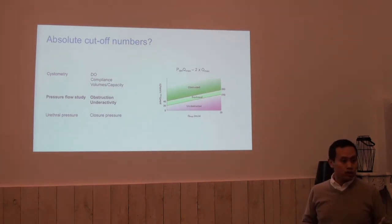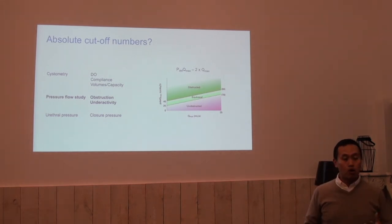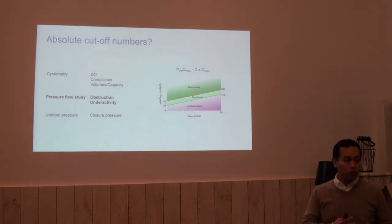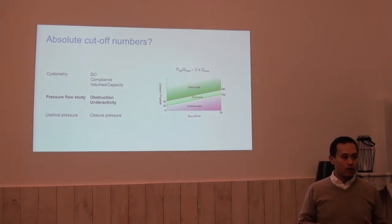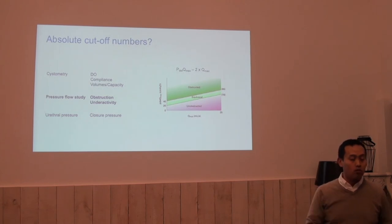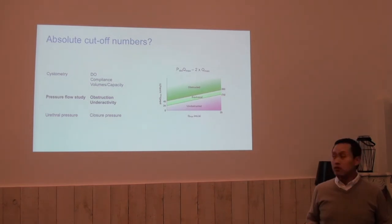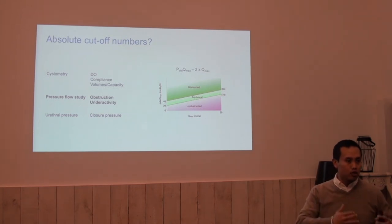When do we use these numbers and how? In cystometry, we look at overactivity, overactive contractions, compliance, and at which volumes certain symptoms occur — these do not need cut-off values. Urethral pressures may need some cut-off values, and in interpretation we also look at the decrease. At pressure flow study, when using nomograms, these are very sensitive to these differences.